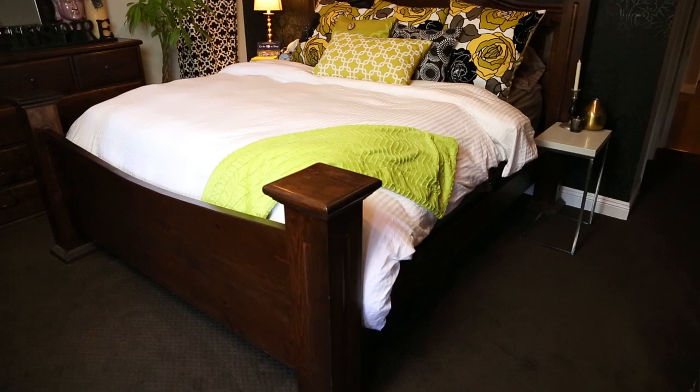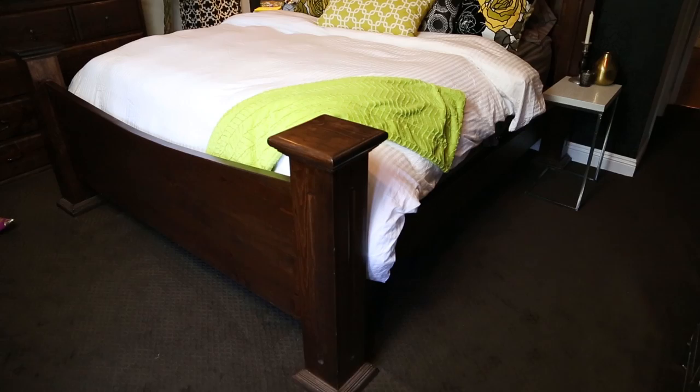I'm Indrani Phillips with Style Bites. Today I'm going to show you how to create zen bedroom colors for serenity. Bedrooms are a natural retreat for you to unwind and relax. I'm going to give you some tips on how to create your perfect haven for your space.